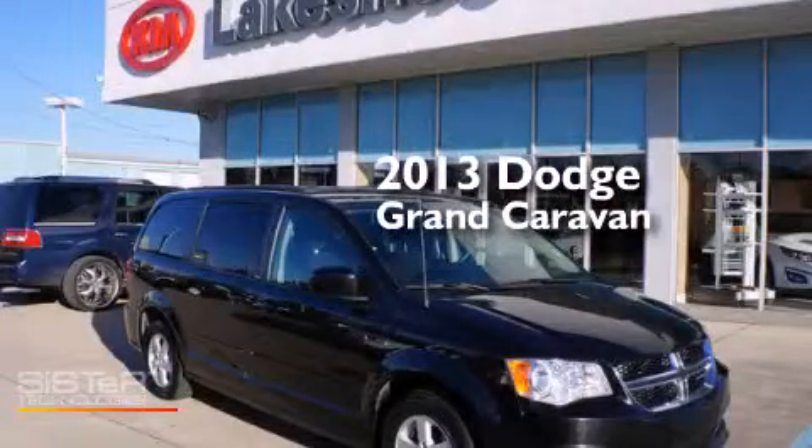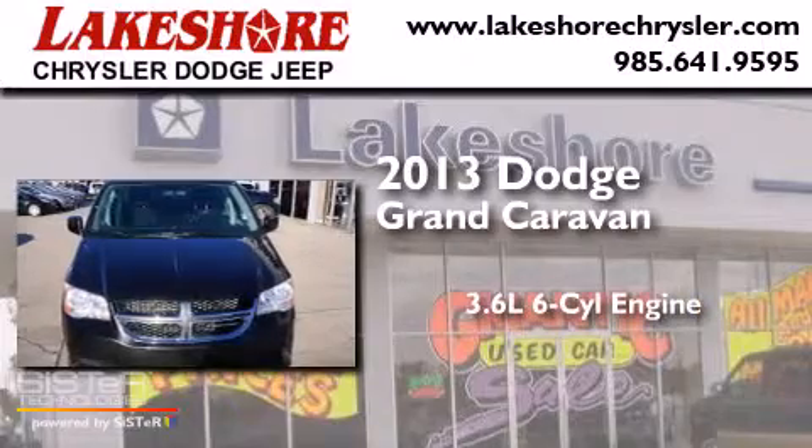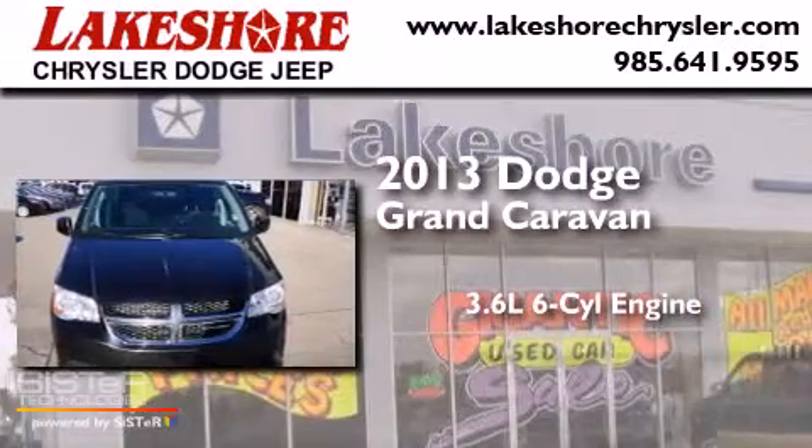This is a 2013 Dodge Grand Caravan. It features a 3.6-liter, six-cylinder engine and an automatic transmission.